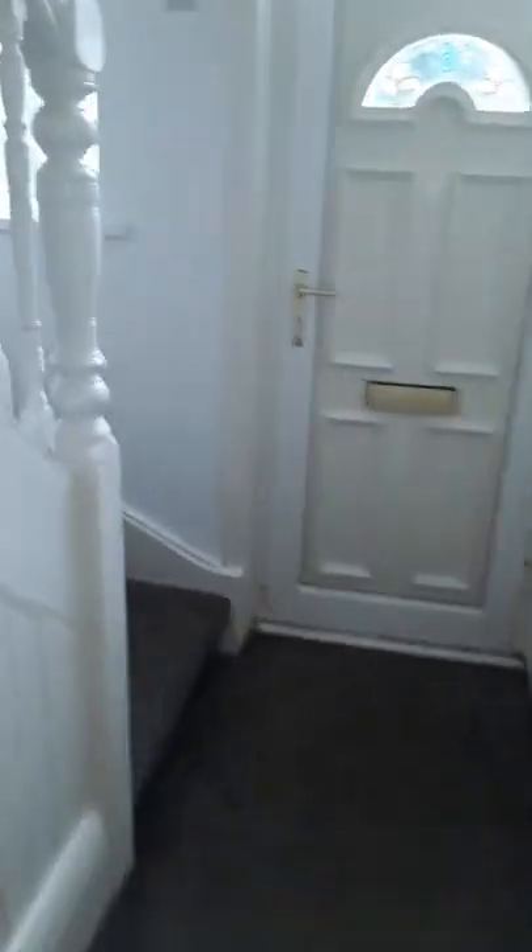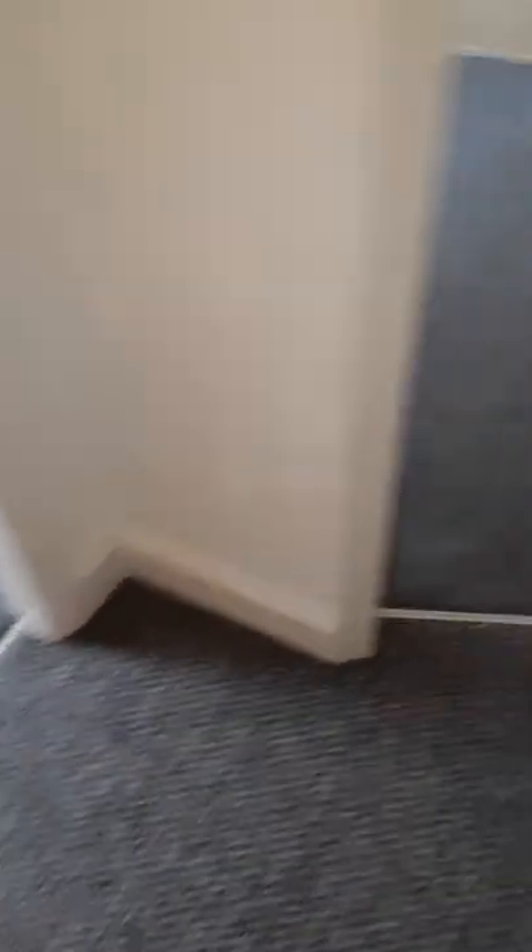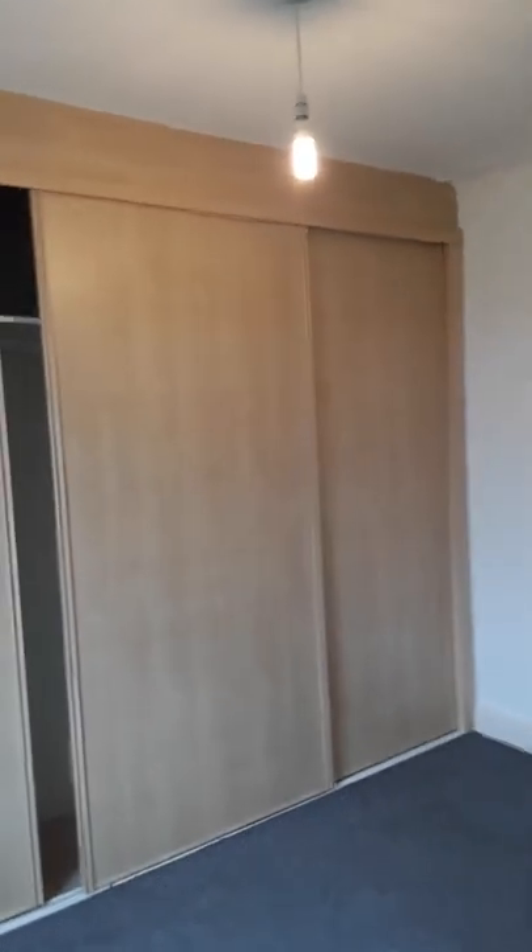Then we'll go upstairs and have a look at the bedrooms. There's the same carpet throughout the bedrooms upstairs. The main bedroom at the front is a good sized double bedroom with all white walls and a full wall of built-in wardrobes and shelving — great for storage.